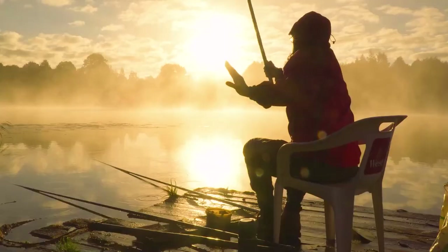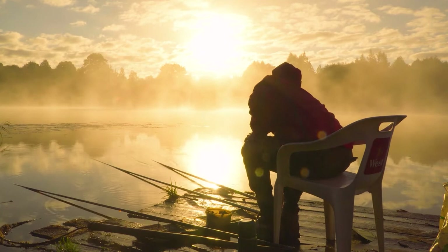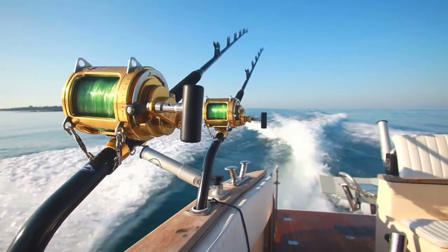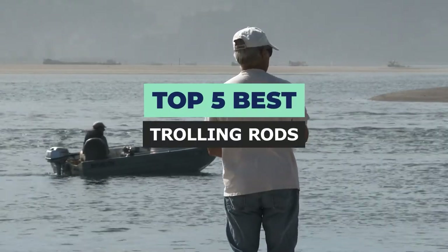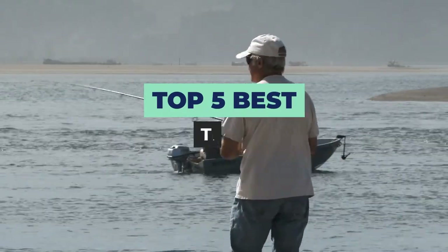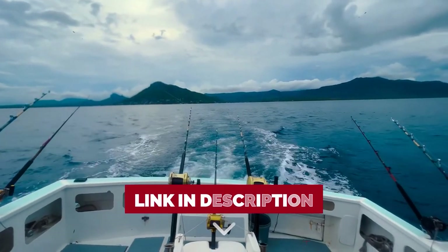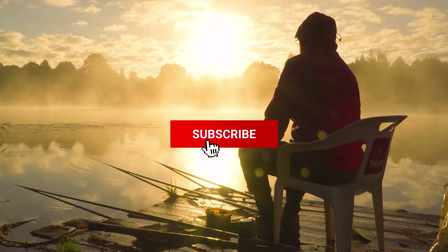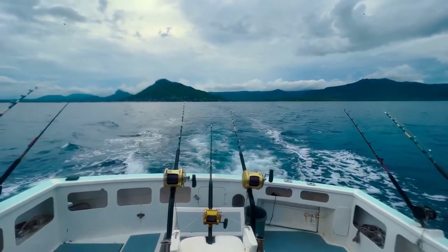Are you looking for the best trolling rod for your next fishing trip? If so, you've come to the right place. In this video we will discuss the different types of trolling rods available and provide you with our top picks for the best trolling rods on the market. Check out the links in the description below for availability and updated prices. Make sure you like the video, subscribe to our channel, and hit the bell icon for future updates. Let's get started with the list.